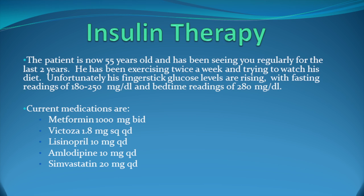If you remember, we were following a patient who was on metformin therapy and Victoza, and we are going to pick him up a little bit further down the line. The patient is now 55 years old and has been seeing me regularly for the past two years. He's been exercising twice a week and trying to watch his diet, but unfortunately his finger stick glucose levels are rising and his fasting glucose is running 180 to 250. His Victoza dose is 1.8 milligrams once a day.